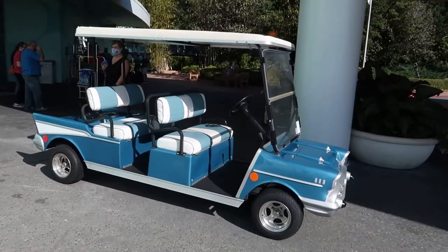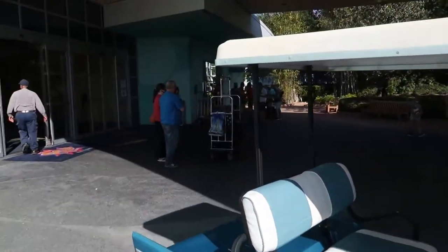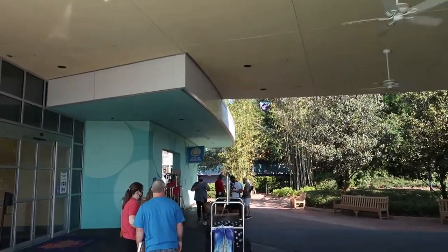There's a cool little cart right here that they used to haul guests around in — that's awesome. And then right to the right of the entrance is Bell services and luggage assistance should you need it.